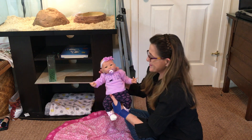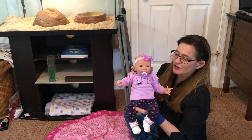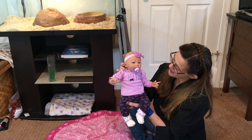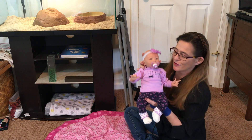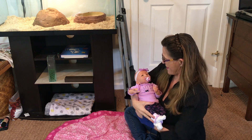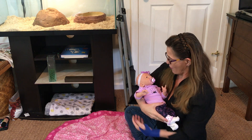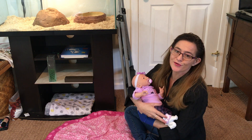Oh my goodness, do you see her? She is so cute. I love this size — it's so perfect to hold and she just looks at you. It's so sweet.